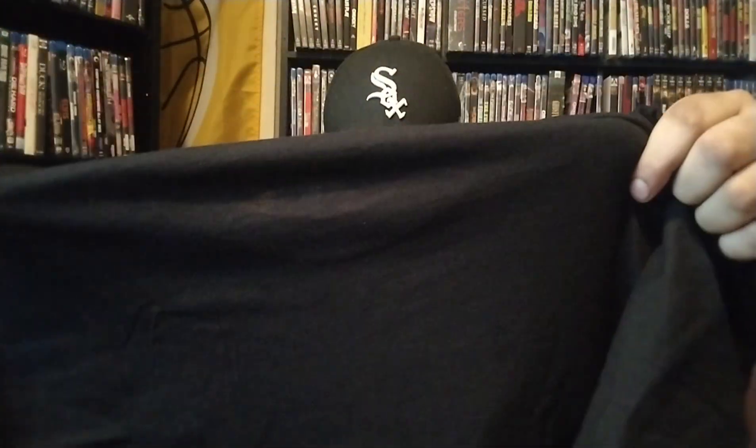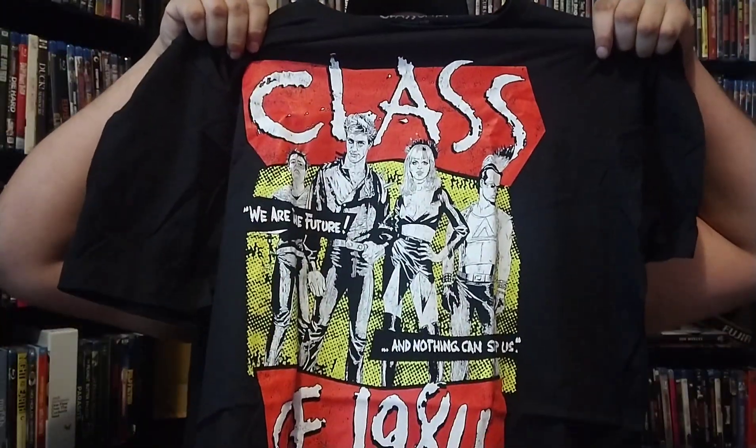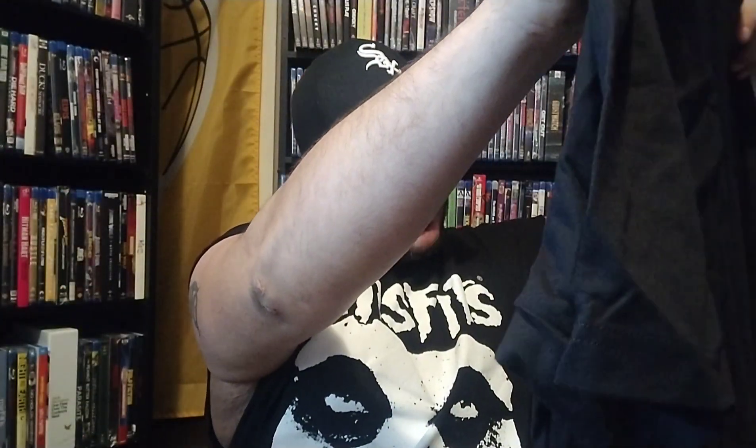This is honestly the shirt I was most excited about in the order: Class of 1984. How badass is that? It almost looks like a Clash t-shirt — the band The Clash, one of my favorite bands of all time. It says 'We are the future and nothing can stop us — Class of 1984.' I watched Class of 1984 for the first time maybe in the past six months. What a crazy movie. It's about these kids that just push the teacher to the limit in this lawless high school — rebellious punk rock kids — and they take it much further than I ever expected. Absolutely loved it.